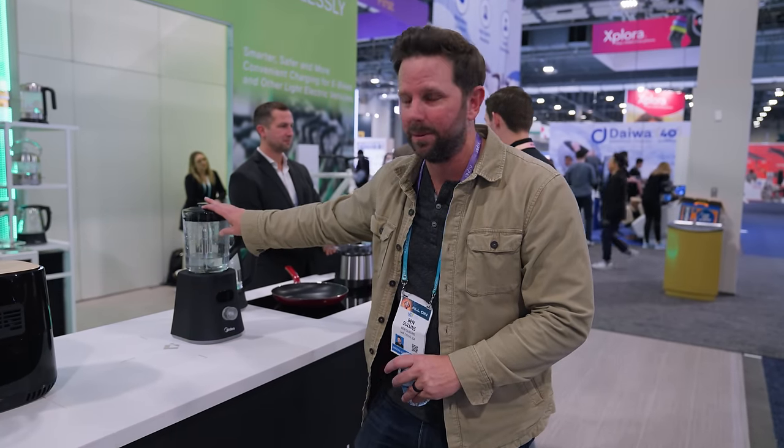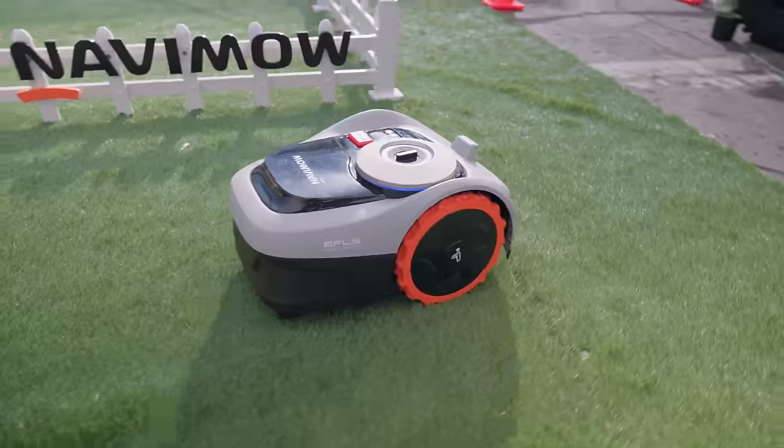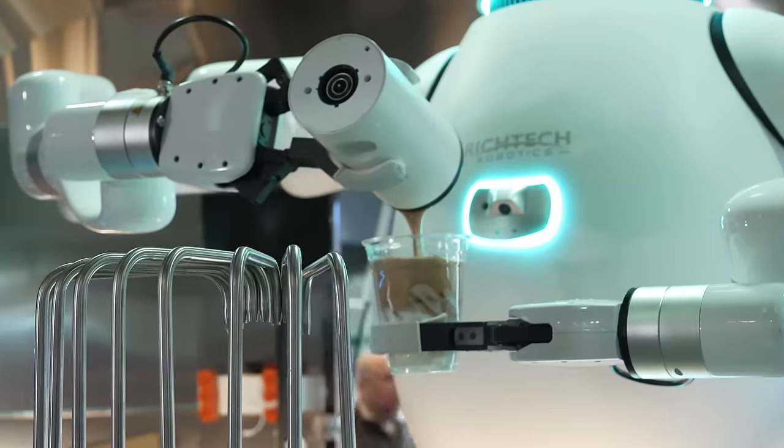That's it for CES on the smart home side of things — but stay tuned for more, as there is so much to cover coming soon.